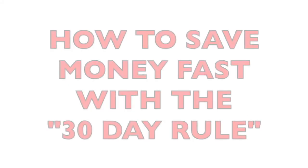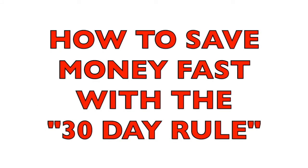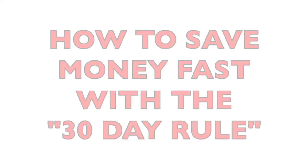Welcome to Happiest Financial. Today, we'll learn how to save money fast with the 30-day rule.